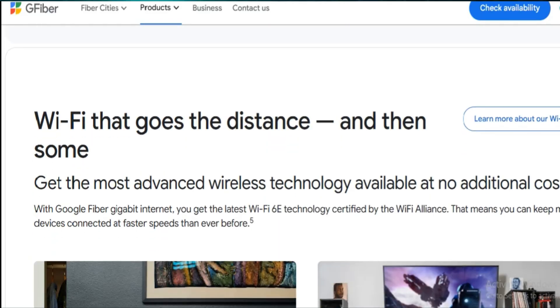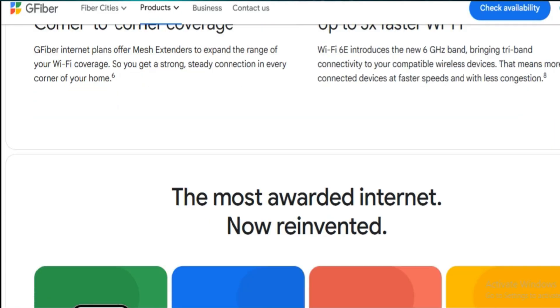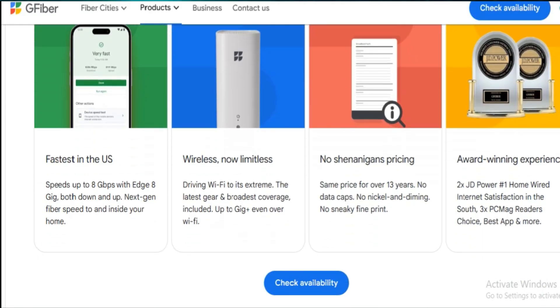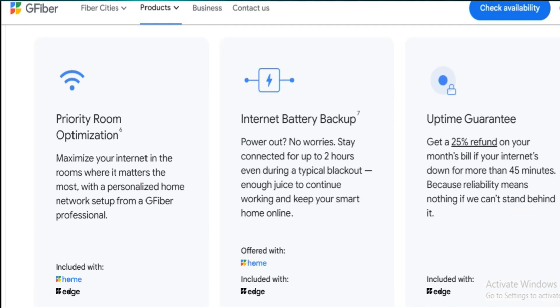There's also a 99.9% uptime guarantee or your money back, which is comforting. That said, I've had two short outages in a few months. And while Google Fiber support was courteous, they weren't particularly fast in resolving things — kind of disappointing at this price point.